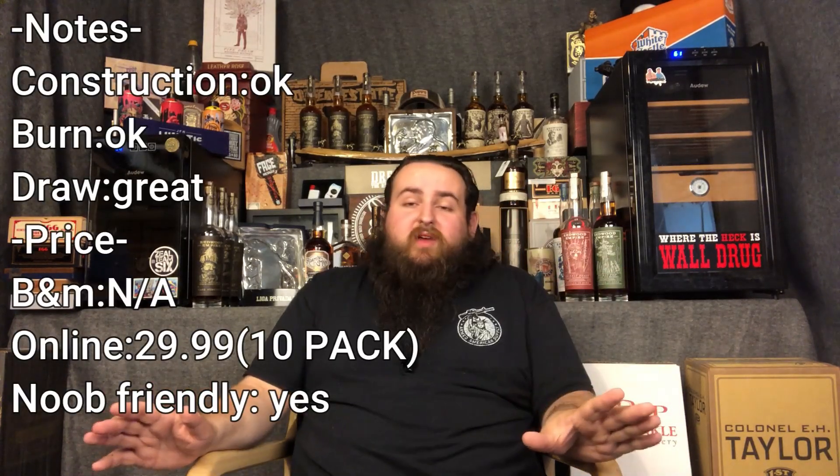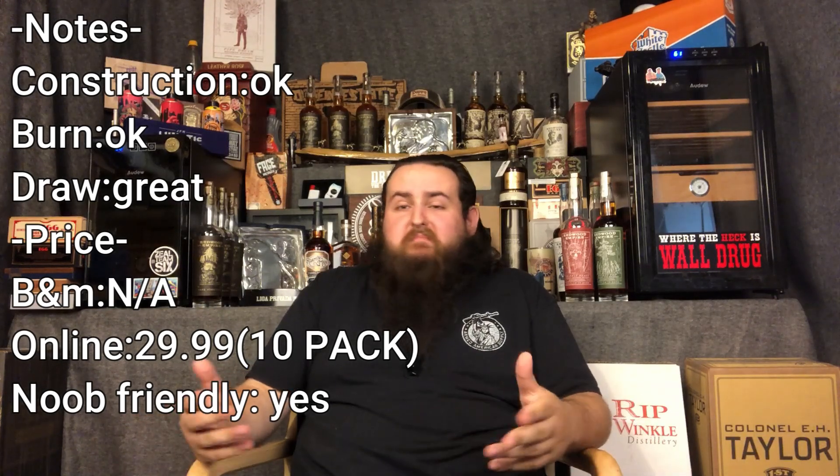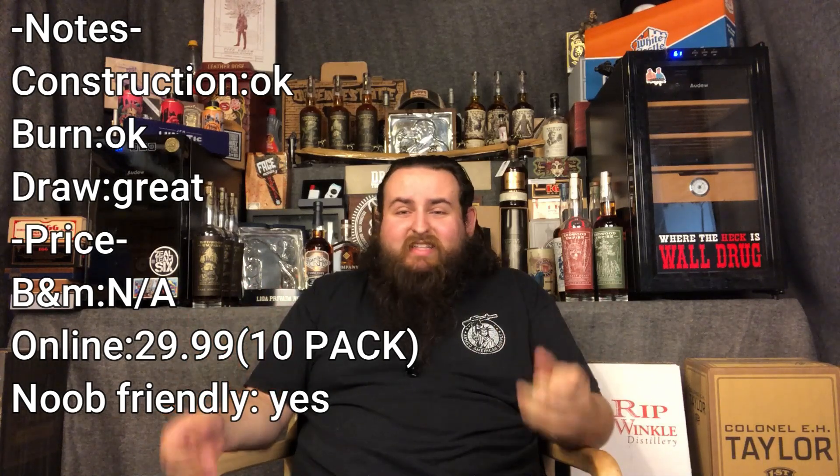It's not bad. Great daily, I guess, but I'd take a lot of other stuff over this. Price range — I don't really have anything for brick and mortar, but online it looks like they're about 30 bucks for a 10-pack, $29.99. So not bad.